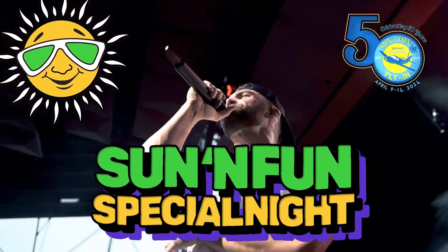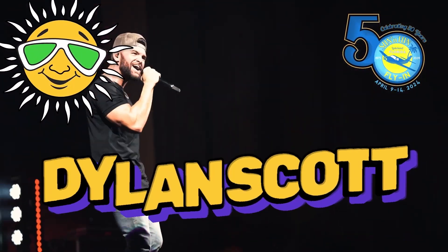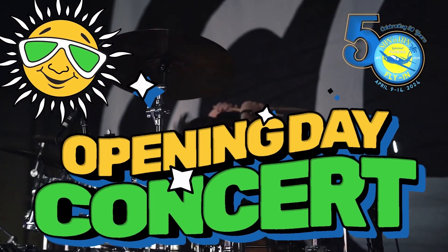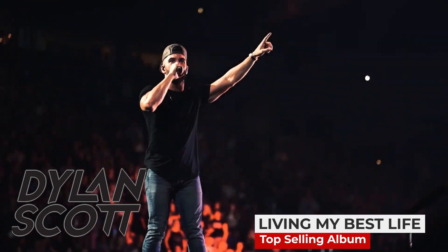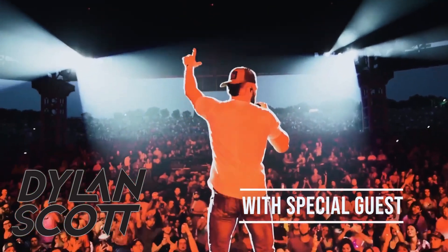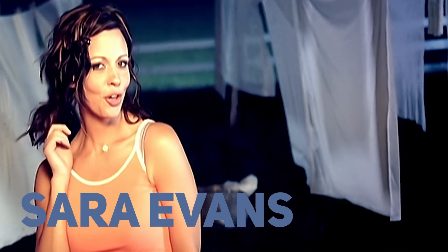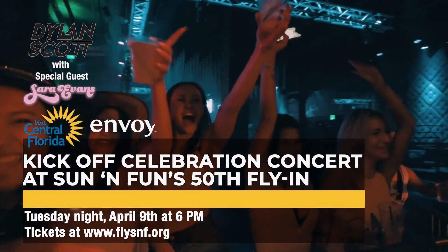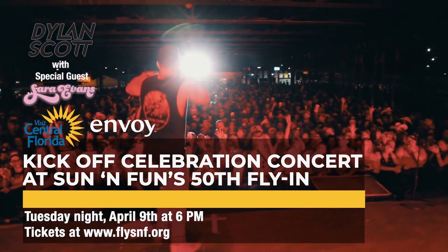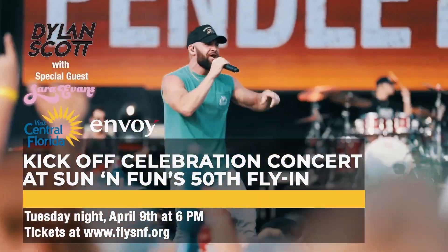A special month is coming to Sun 'n Fun's 50th fly-in celebration. Multi-platinum singer Dylan Scott — out here living my best life — with special guest Sara Evans. Get your tickets now and be a part of the kickoff celebration for Sun 'n Fun's 50th. Visit gonnaflysnf.org.